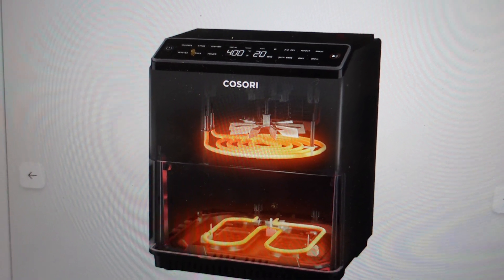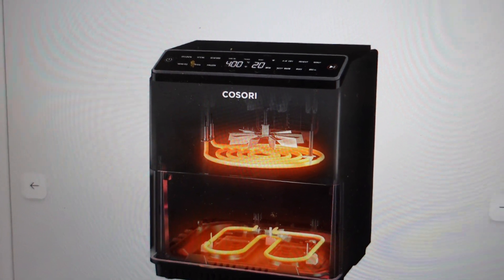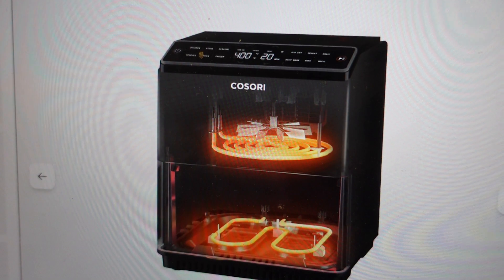And finally, keep in mind that cooking greasy foods will cause oil to collect beneath the crisper plate, and this oil will produce white smoke and the basket might get hotter than usual.